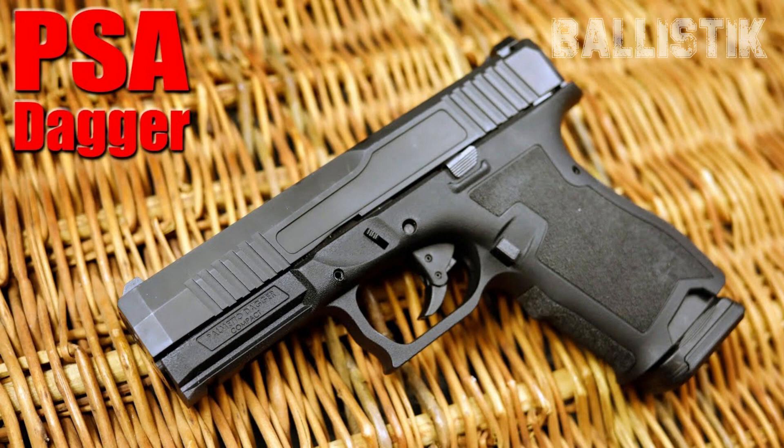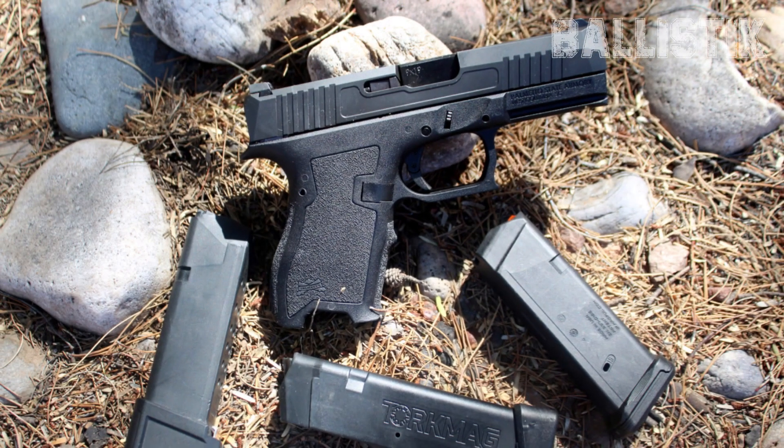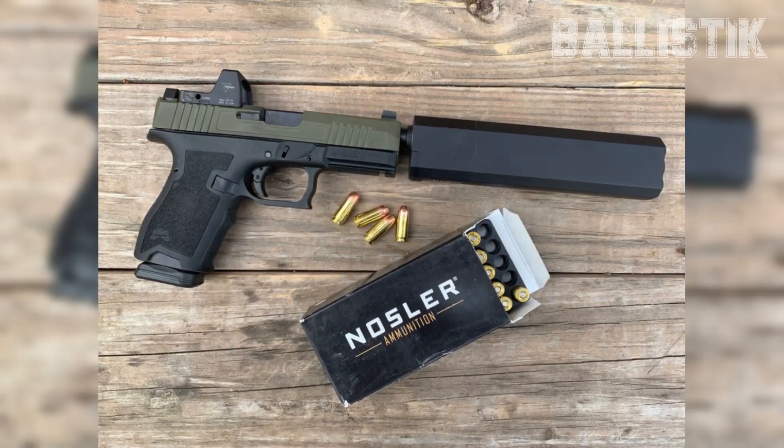This bad boy is like the budget-friendly answer to the Glock 19, made to give you that Glock 19 feel and then some, all while keeping your wallet happy. Thanks to some fancy cuts they call extreme carry cuts, this PSA Dagger Compact doesn't weigh much — just 22.4 ounces. The barrel is 3.9 inches, and the whole thing measures up at 7.15 inches long, 1.28 inches wide, and 4.78 inches tall without the mag. Both the barrel and the slide are stainless steel, coated with DLC for the long haul. It's set up for an RMR pattern optic and rocks Ameriglo black sights that co-witness like champs.